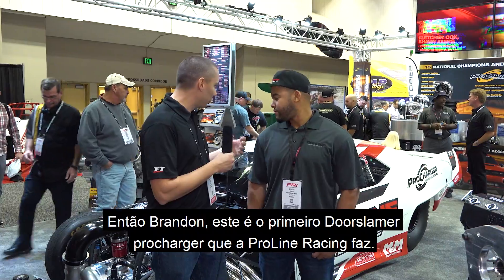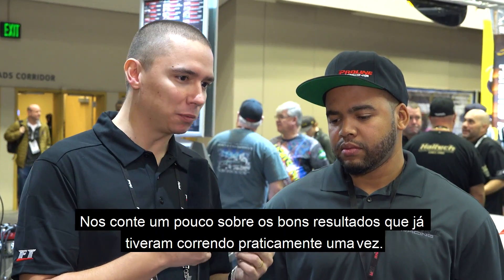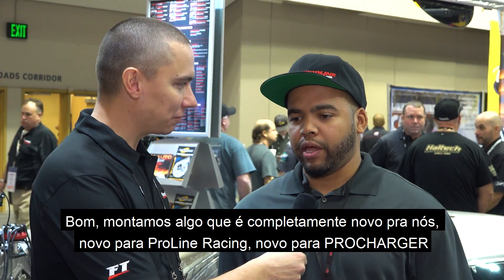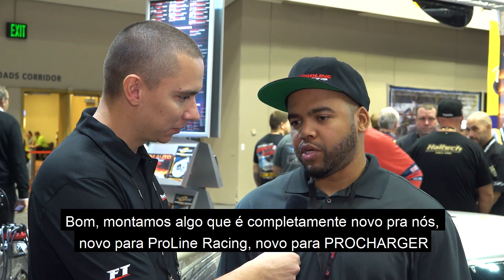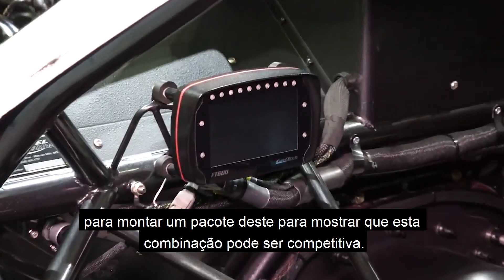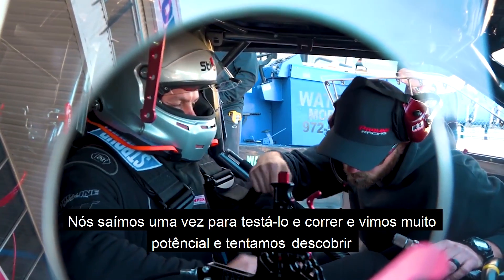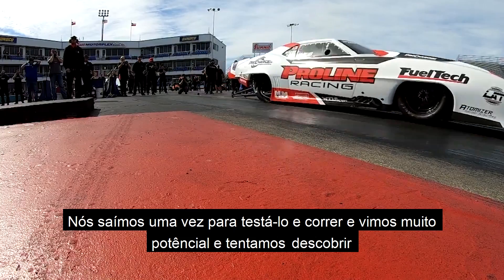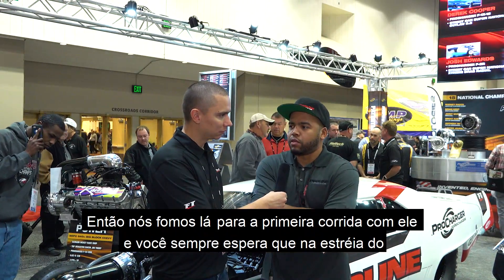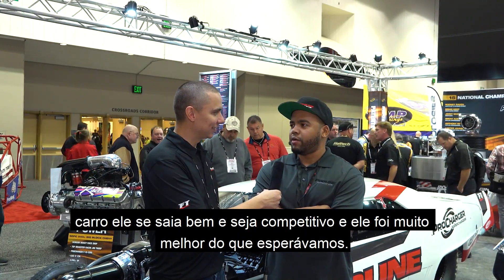Brandon, this is the first door slammer ProCharger that ProLine does. Tell us a little bit about how successful you guys have been racing it. We kind of put it all together as something new to us, new to ProLine and ProCharger. We got together with ProCharger earlier this year, trying to work on putting a package like this together to really show that this combination can be competitive. We went out testing with it once before the last race, saw a lot of promise, and just figured out what this combination likes and what it wants. We went to the first race and did a lot better — it actually went a lot better than we expected.